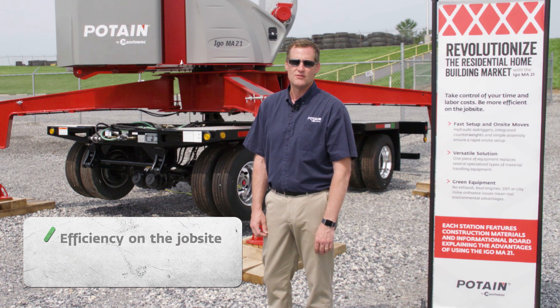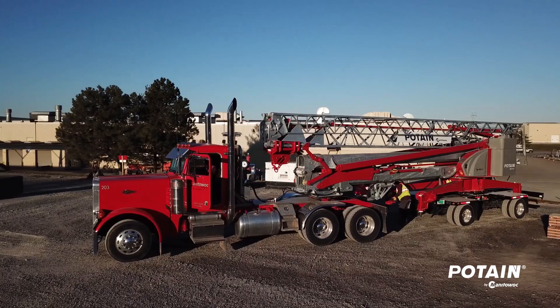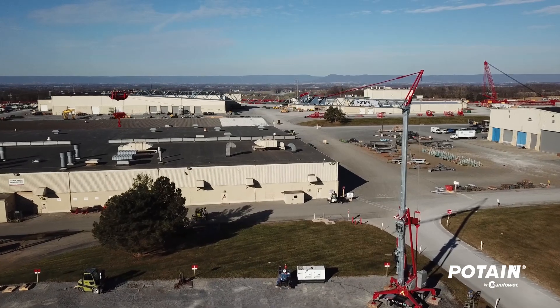The IGO ME21 can be used at each stage of the home building process. By utilizing this crane, you'll experience both efficiency on the job site and increased savings. The IGO ME21 is the best solution for moving materials at every stage of the process.